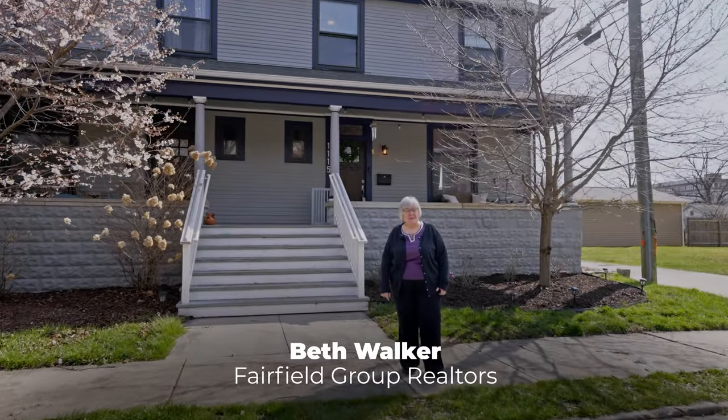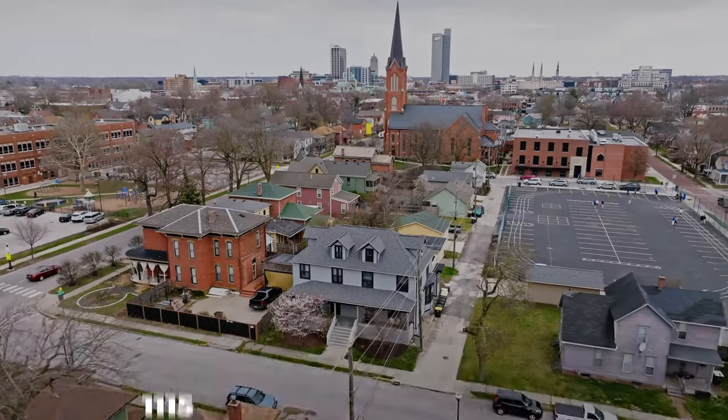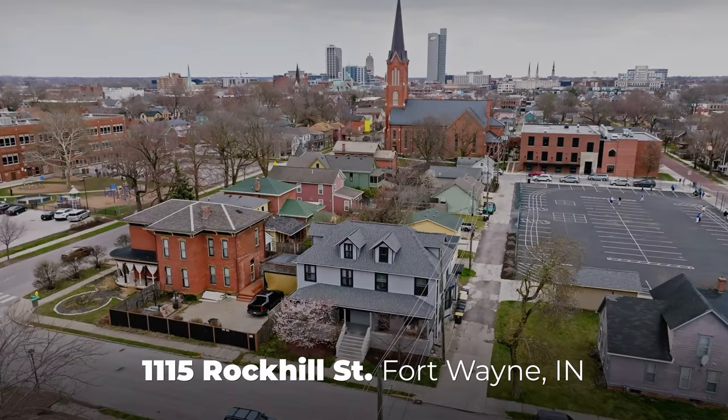Hello, have you been dreaming of living in West Central? I'm Beth Walker with Fairfield Group Realtors. I would like to show you around this townhome at 1115 Rock Hill Street. If you've been thinking you couldn't afford to live in West Central, think again. Let's take a look.